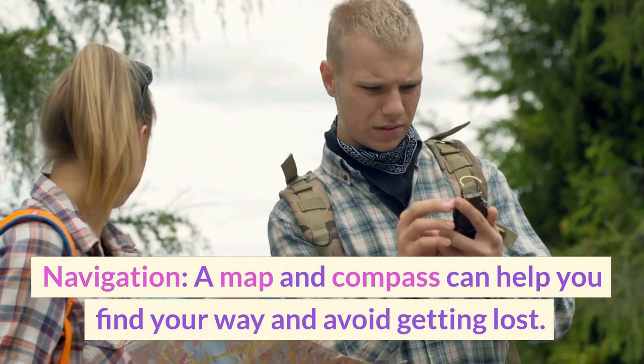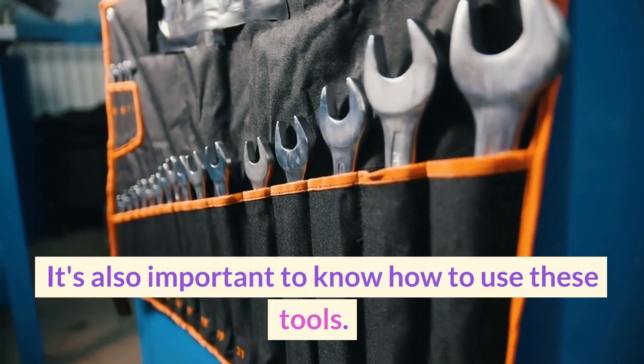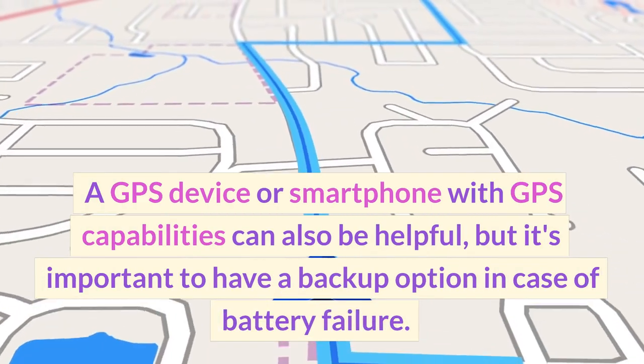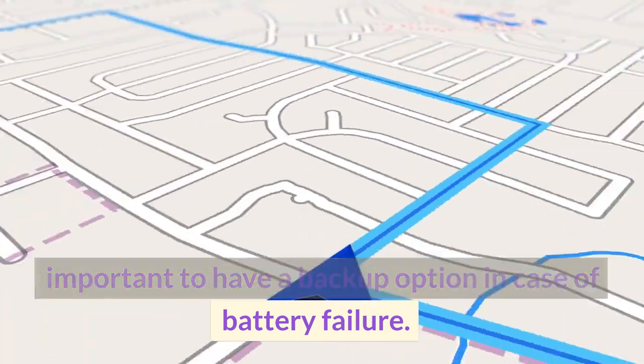A map and compass can help you find your way and avoid getting lost. It's also important to know how to use these tools. A GPS device or smartphone with GPS capabilities can also be helpful, but it's important to have a backup option in case of battery failure.